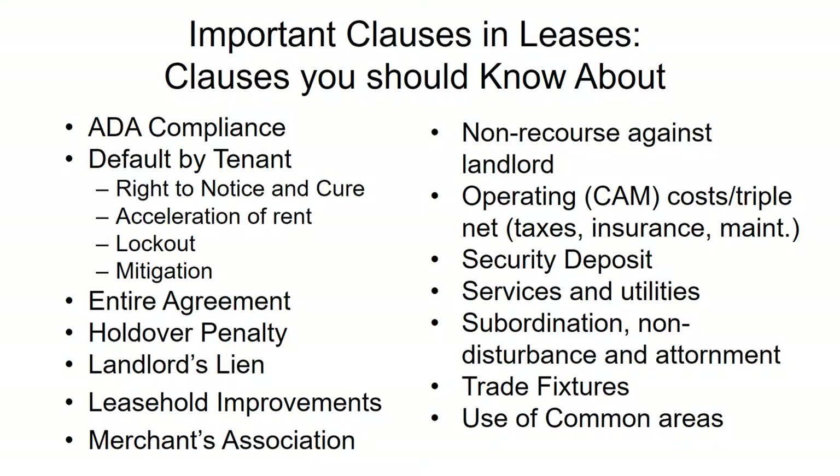The default clause is often one of the most frightening and lengthiest sections in a lease agreement. It covers what happens if the tenant doesn't fulfill their obligations. Key things to look for: will you receive a notice with a right to cure? For example, if you miss a payment, will you be evicted immediately or given a notice with five days or some time period to fix the problem? Paying rent on time is best practice, but some issues may need a little time to resolve.